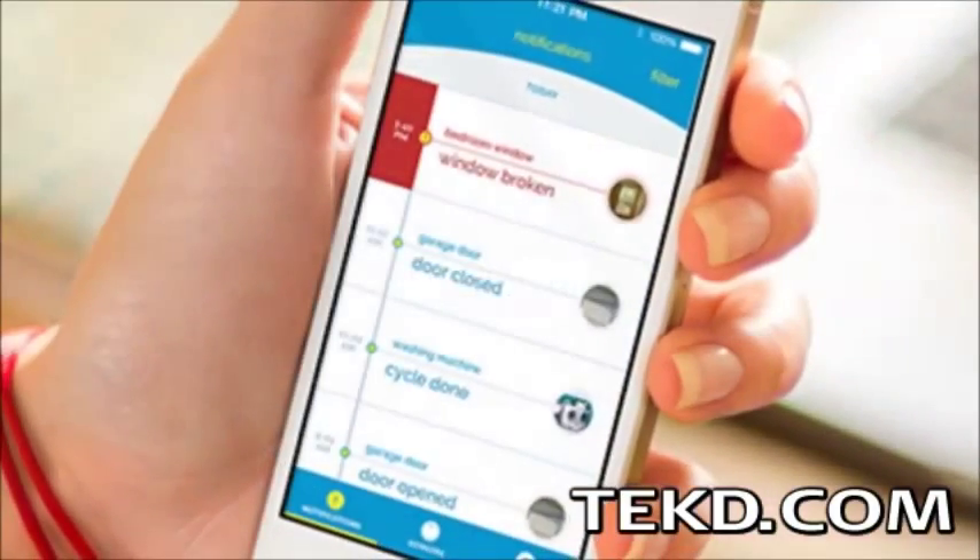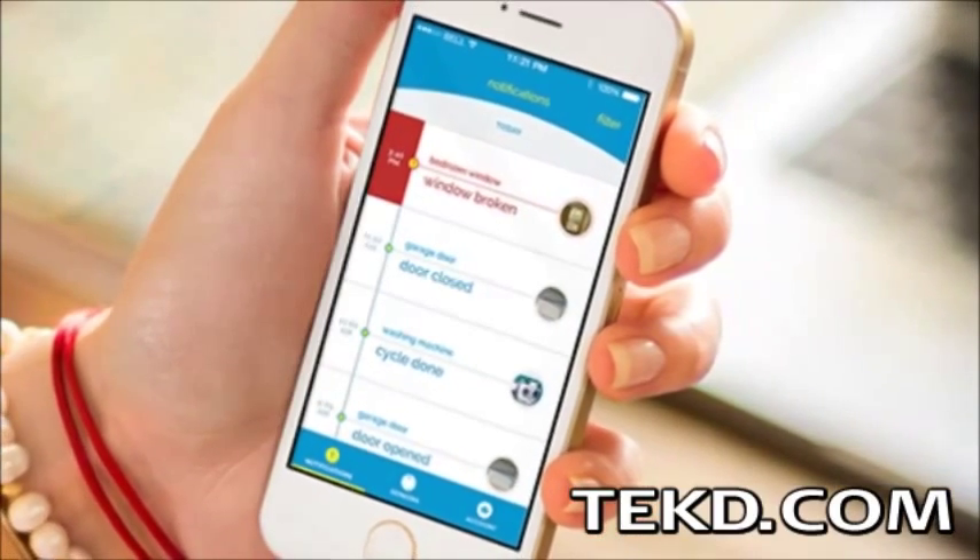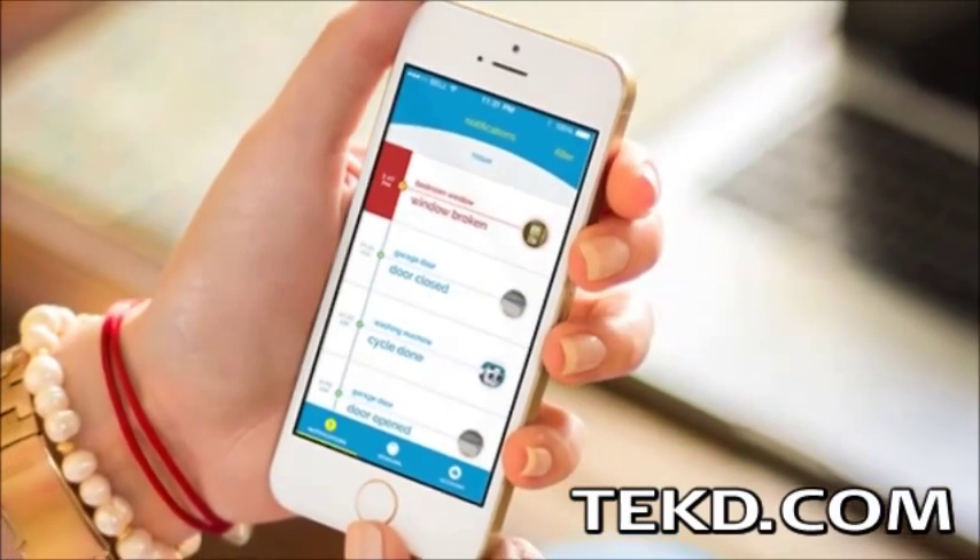The mobile application automatically arms and disarms the system when you are away and can even be set up to send alerts to groups of people for added security.